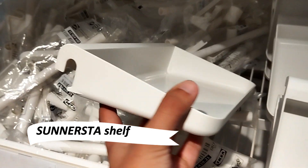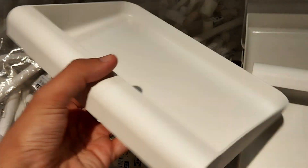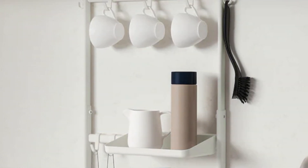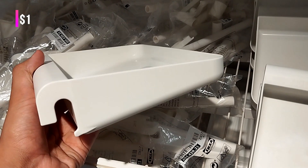Maximize every inch with the Sunners shelf. These handy accessories provide extra storage space, keeping your countertops clutter-free and organized. It's an affordable solution for small, busy spaces.